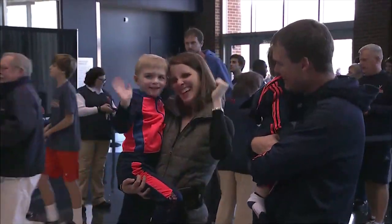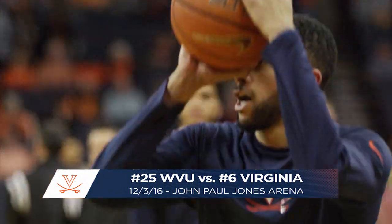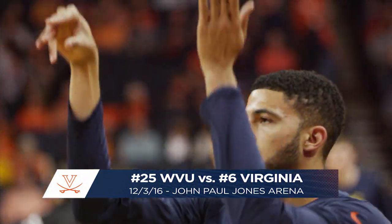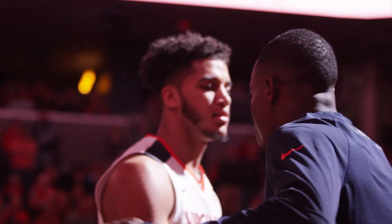It is another scintillating showdown on tap this afternoon here at John Paul Jones Arena, following a dramatic come-from-behind win over Ohio State just three days ago. Today, the sixth-ranked Cavaliers put their unbeaten record to the test once again as number 19 West Virginia comes to town.